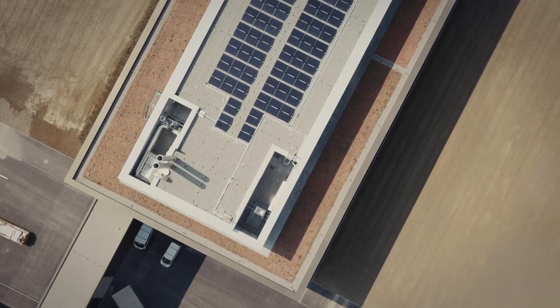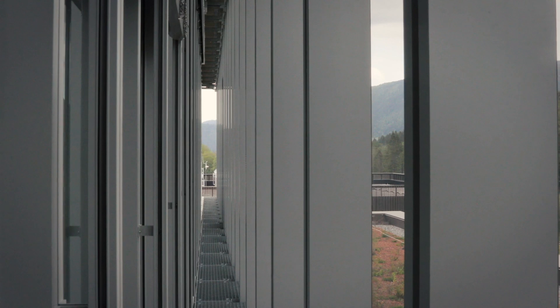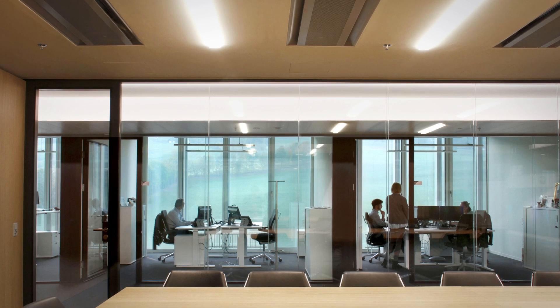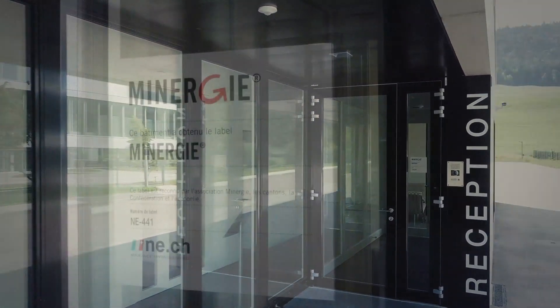During its definition, the project focused on meeting and exceeding the Swiss Minergie building level requirements. In October 2019, the Swiss Energy Agency granted the Minergie level certification to our new site at Cuve.